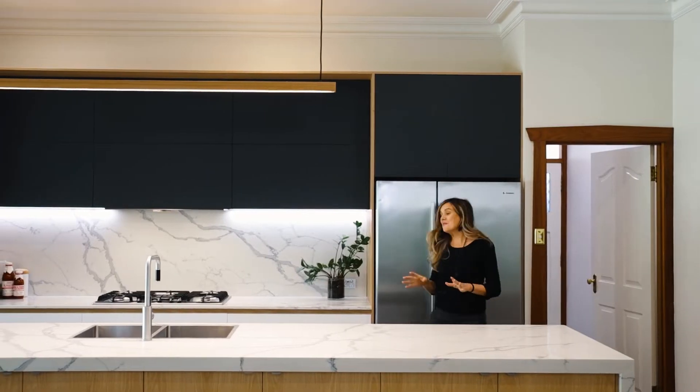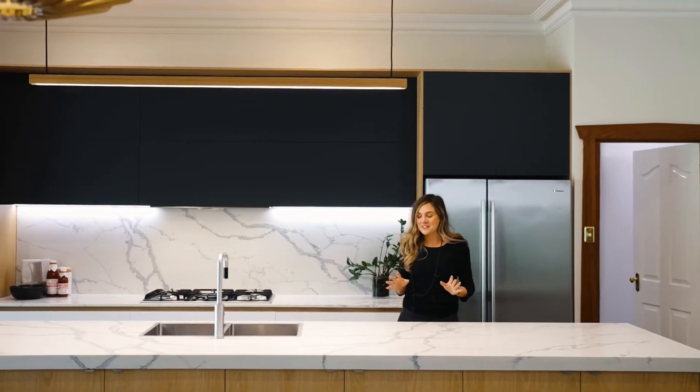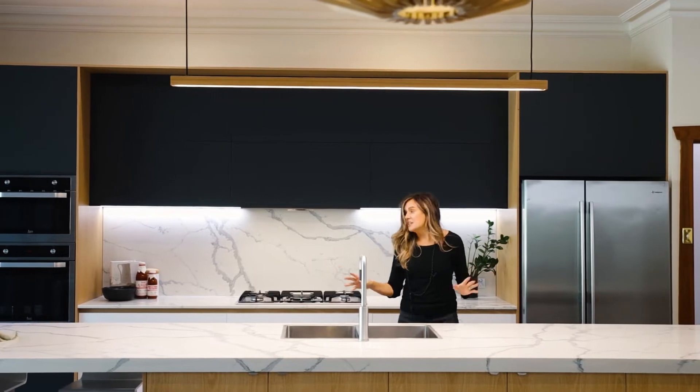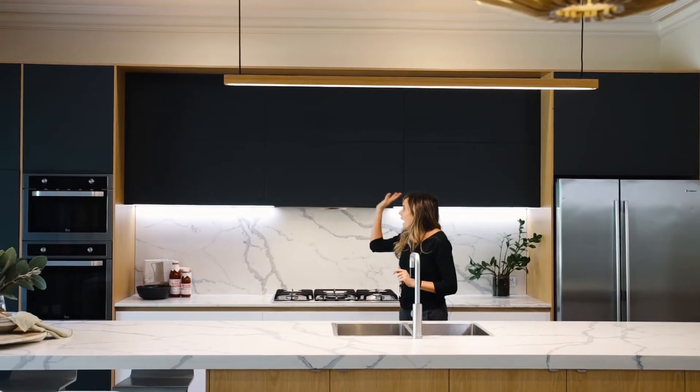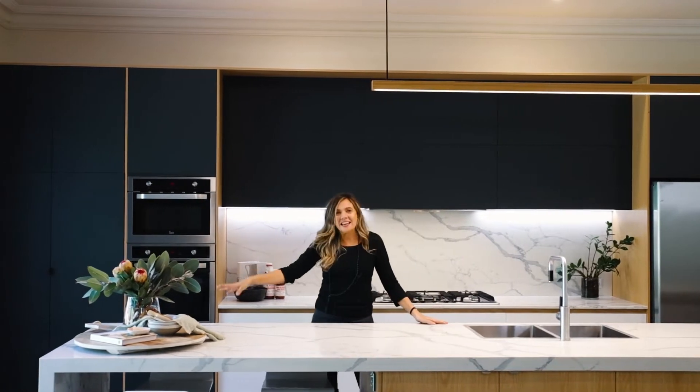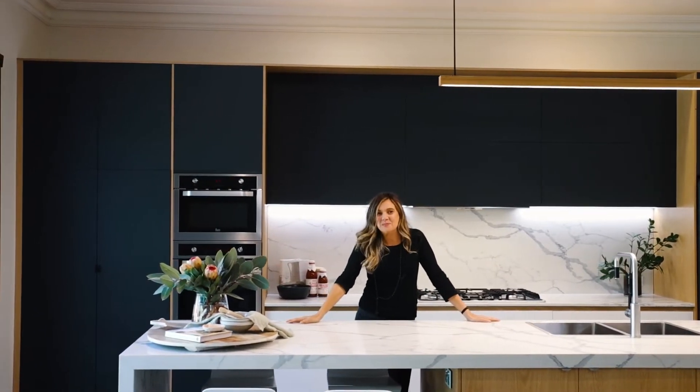This has got to be one of the most beautiful kitchens I have ever seen — this amazing and huge stone island bench, five burner gas cooktop, ample storage, and look at that beautiful view out there in the backyard. Entertaining here would always be a delight.